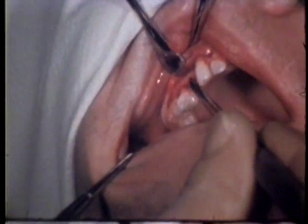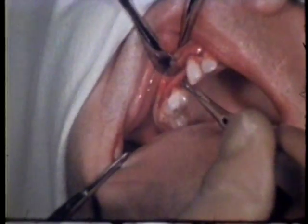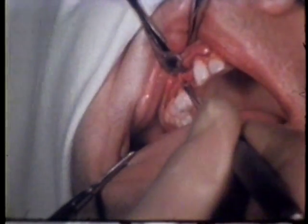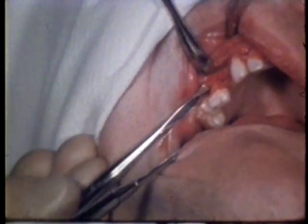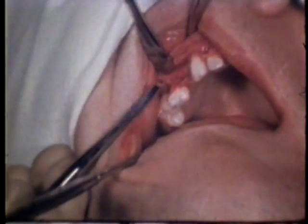A broad, blunt elevator, Molt number nine, is used to retract the flap, exposing the osseous structure. A long beveled number fifty-two bone chisel is used to remove the buccal cortical plate from over the teeth.